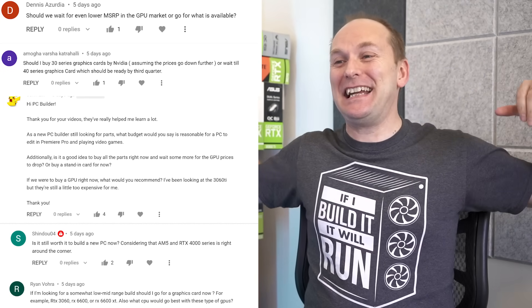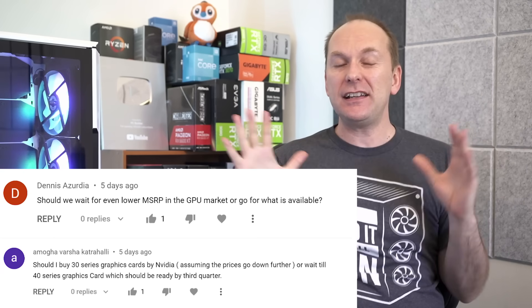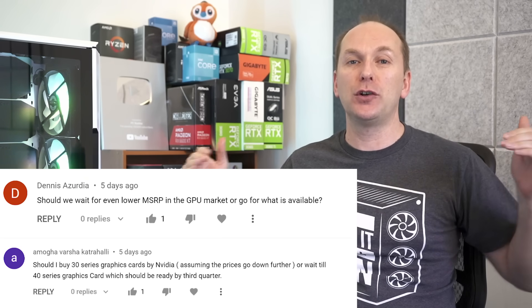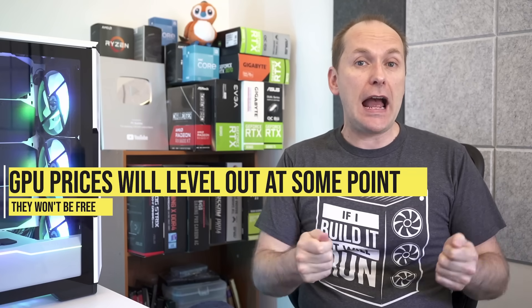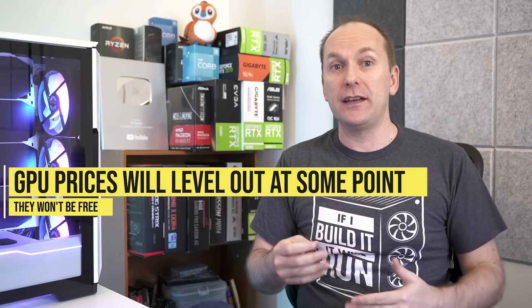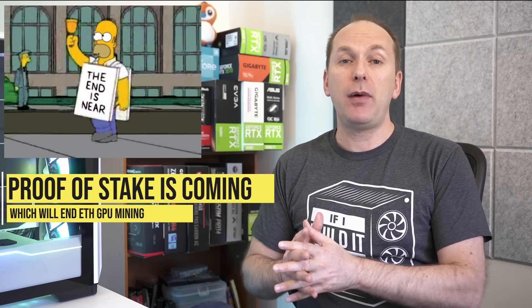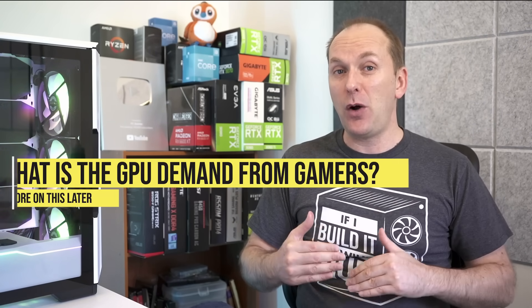Let's start with the graphics card market. We've got tons of questions. From Dennis, Amunga, and others — basically asking about the current crop of GPUs. Prices have come down about 50% from where they were. Is it time to buy or should we still be waiting for GPUs to go even further? These cards actually do have a cost to manufacture and they need to make a profit. They already made a ton of profit on the ones sold during the crisis — mostly to crypto miners. Crypto mining profits are way down and the end of GPU mining is coming with Ethereum moving to proof of stake.